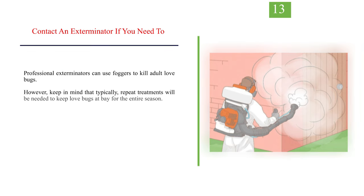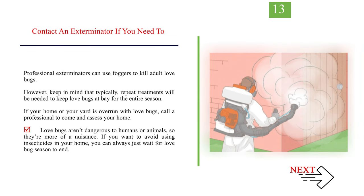Number 13: Contact an exterminator if you need to. Professional exterminators can use foggers to kill adult love bugs. However, keep in mind that repeat treatments will typically be needed to keep love bugs at bay for the entire season. If your home or yard is overrun with love bugs, call a professional to come and assess your home. Love bugs aren't dangerous to humans or animals, so they are more of a nuisance. If you want to avoid using insecticides, you can always just wait for love bug season to end.